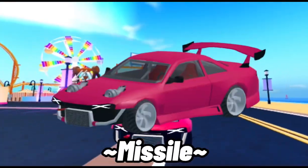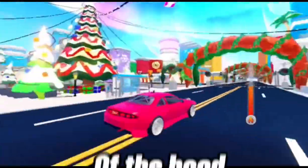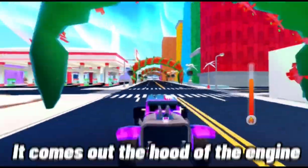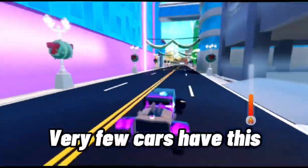First up we have the Missile. As you can see, it's a very unique looking car. Its boost actually comes out the front of the hood, which is really unique. It kind of reminds me of the Wraith — yeah, as you can see the Wraith has the same thing. It comes out of the engine hood, which is actually a very unique feature. Very few cars have this.